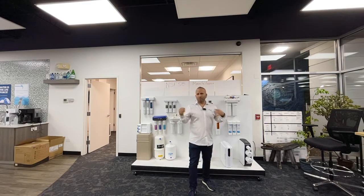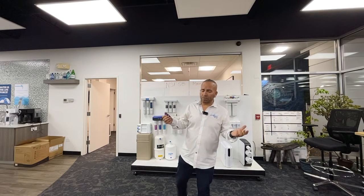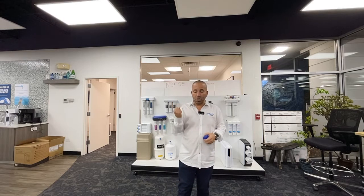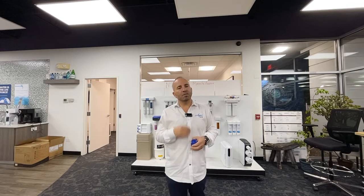Pentair — we find that it is NSF 58 listed, though it's confusing on the NSF website because that particular model may not be listed, but they have a couple that are. Filters about once a year — yes. Made in America — no, that's a negative. Metal faucet — yes. But the service is a five, meaning we have to go back quite often on that unit. Little pros and cons — something you need to decide on.